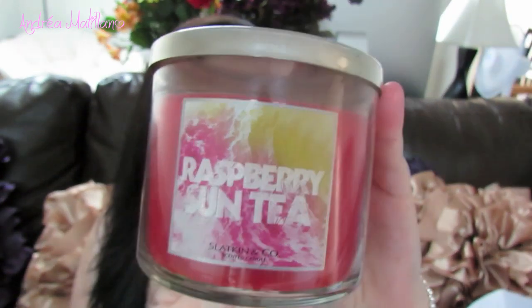The other candle I got — they were on sale, 2 for $20 — is Raspberry Sun Tea, and it smells so good. I picked this one out. It says refreshingly bright and fruity, a delicious blend of darjeeling tea, sugared raspberries, and juicy peach. It smells just like raspberry tea but you can also smell the peaches — it kind of smells like a peach raspberry bellini from Olive Garden. We started burning it last night and I cannot get enough of it. Let me know what your favorite summer candles are — I really like Peach Bellini too but I'll have to pick that one up at the June sale.